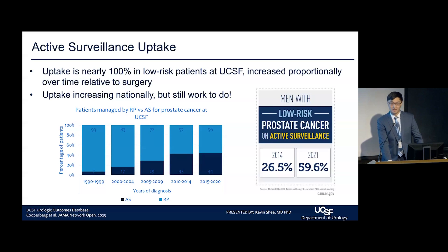Nationally, a great paper by Dr. Kuperberg showed that uptake is significantly increasing. In 2021, for low-risk prostate cancer patients, that number is about 60%, up from 27% in 2014. We'd love to see this be even higher and as close to 100% as possible, but there is still work to be done.